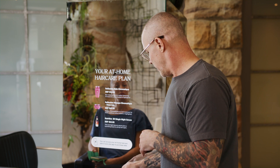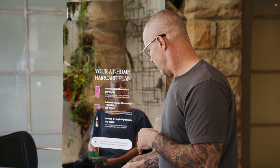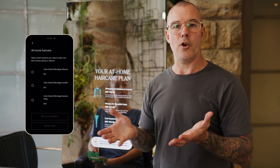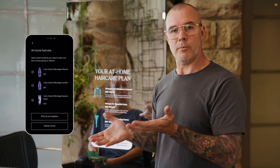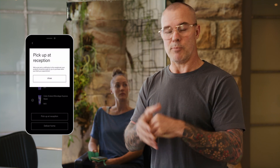I can show her a hair care recommendation from my preferred brand, or if I think a different brand is more suited, I can show her that recommendation instead. Once confirmed, she'll have access to those products in her app — she can collect them from reception before she leaves or have them delivered home. Either way, you're making the sale, hitting your KPIs, and making your business better. That's Peak in a nutshell.